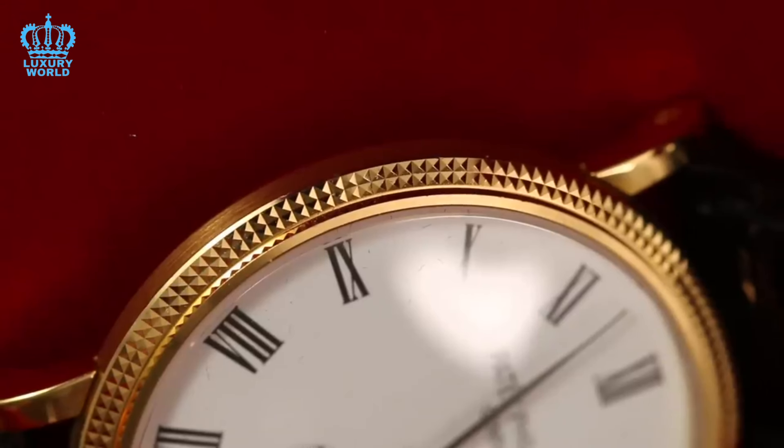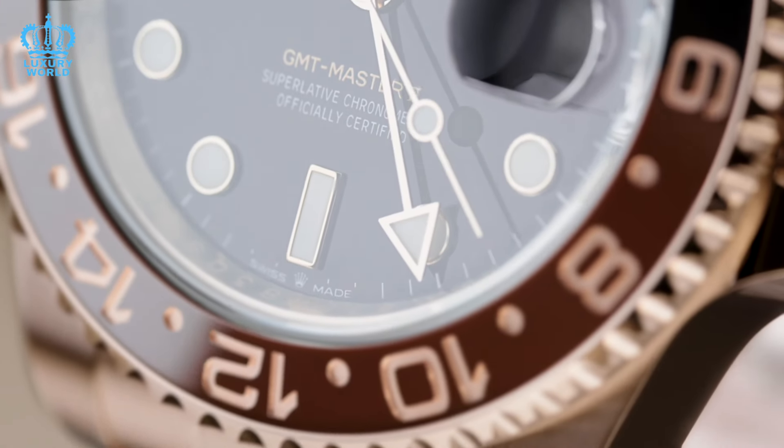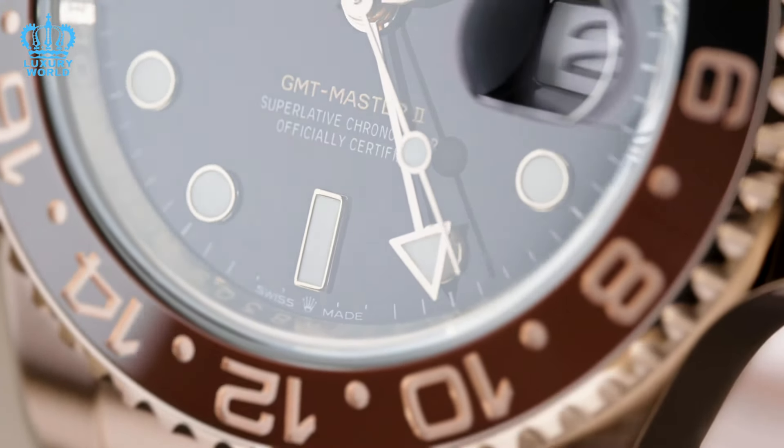Turning to another question: if we were to choose between a Submariner Date in stainless steel and a two-tone Rootbear, leaning towards selling the Rootbear — particularly if the Submariner is the steel version — our view is that the Submariner represents the quintessential all-purpose Rolex. It effortlessly complements any occasion and consistently makes a strong impression. Whether it is a formal gathering or a casual outing, the Submariner is a perfect fit. While the Rootbear possesses its appeal, it tends to lean towards a more formal look. Therefore, prioritizing long-term versatility, we would prefer to retain the Submariner Date and part with the Rootbear.